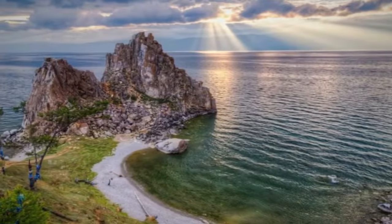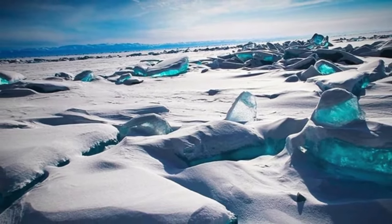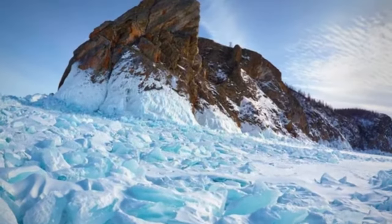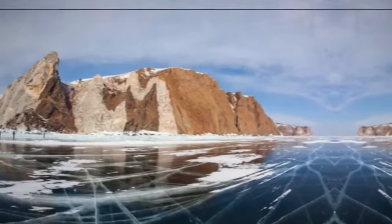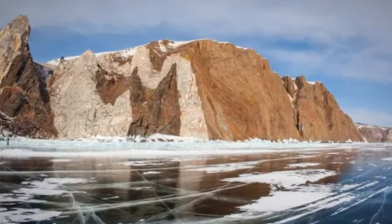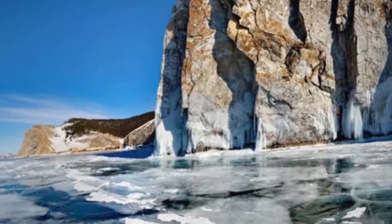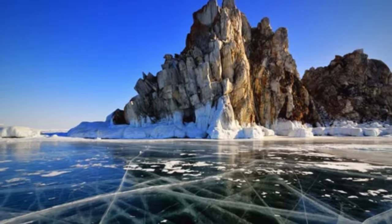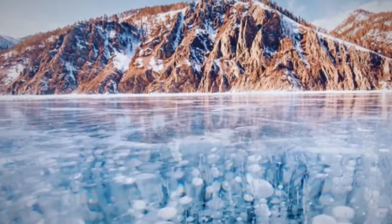During winter, Baikal transforms into a stunning scene where a symphony of white and blue dominates the landscape. The crystal-clear waters of the lake freeze, creating a vast expanse of ice that stretches for kilometers. The local culture around Lake Baikal is rich in traditions and myths related to this magnificent body of water. Wildlife around Baikal is equally fascinating, with unique species such as the freshwater seals known as nerpas contributing to the region's unique biodiversity. Baikal plays a crucial role in the ecological balance of the area, and preserving this delicate ecosystem is essential to ensure the continuity of its unique features.